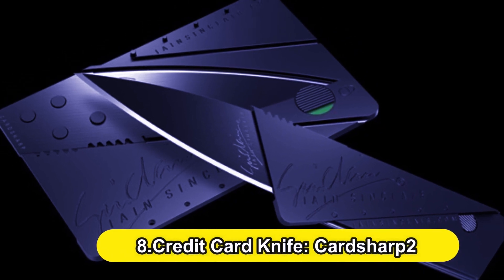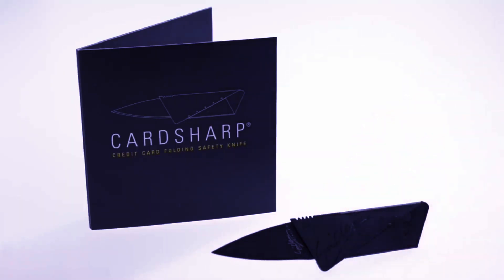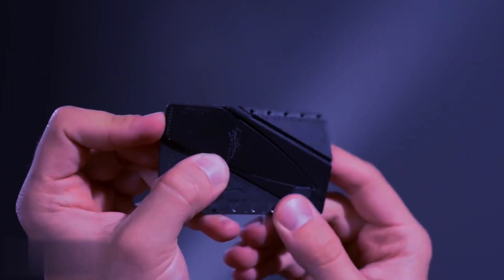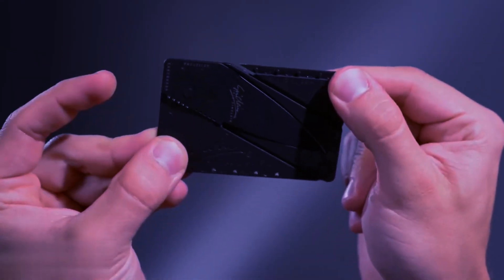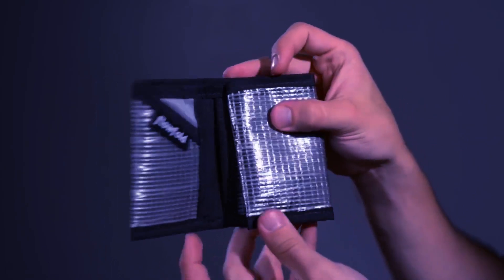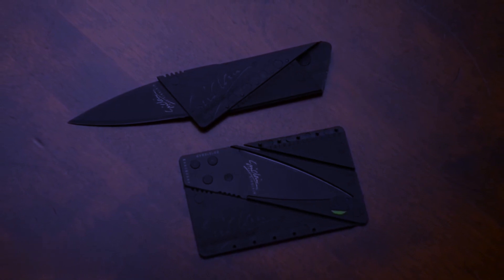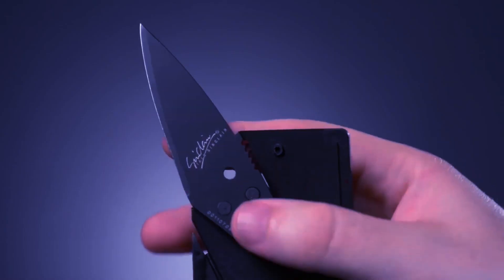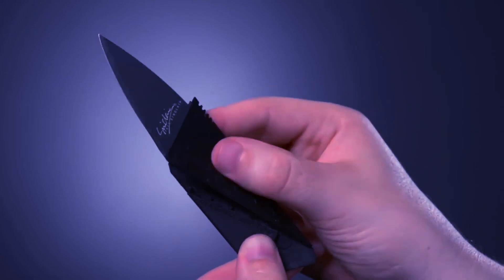Number 8: Credit Card Knife — Card Sharp 2. Ian Sinclair's Card Sharp 2 is an intriguing concept. It takes up about the same amount of space as a credit card when stored, then morphs into a knife with a 65mm cutting edge when unfolded and ready to use. This isn't a weapon you'd use in a prolonged conflict, but it can provide an extra layer of security if you frequently travel to dangerous areas.